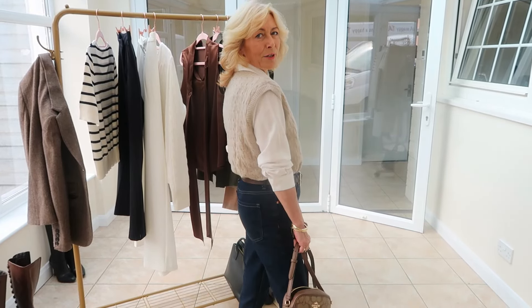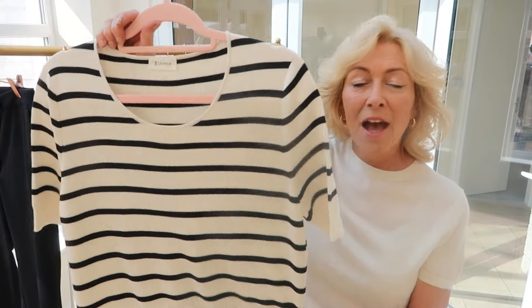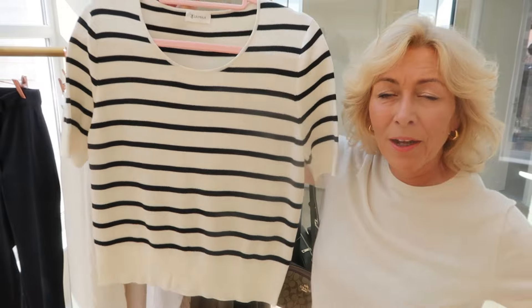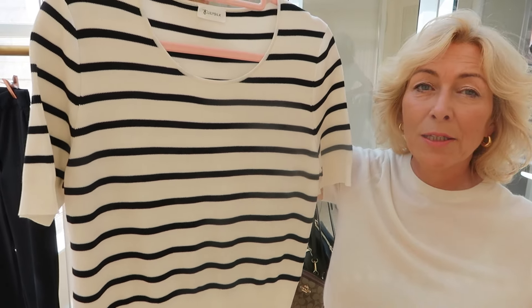I might actually keep this on for this evening as well because it's going to be a bit colder — I'm going out down to the beach and this will be perfect. Then I've got your classic Breton. When I unpacked this I thought it was going to be too big, but it sits beautifully.